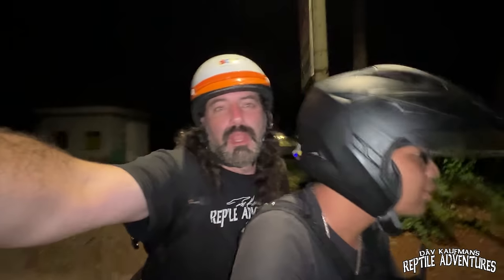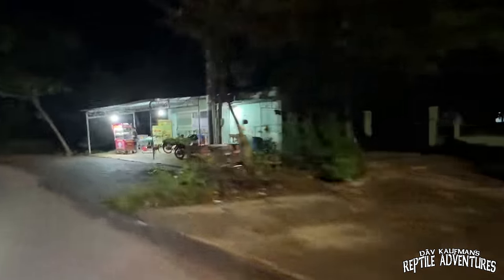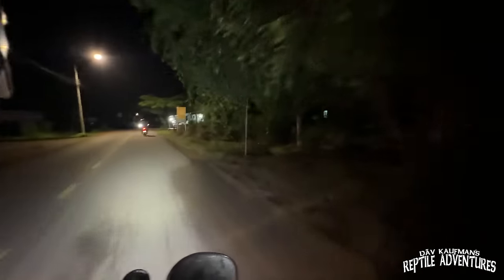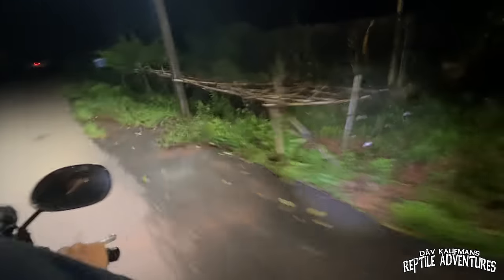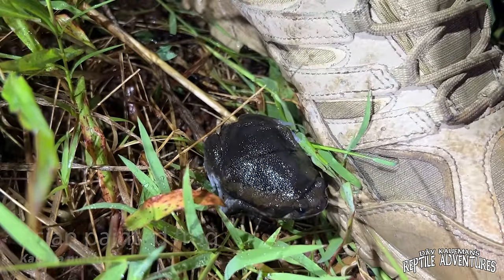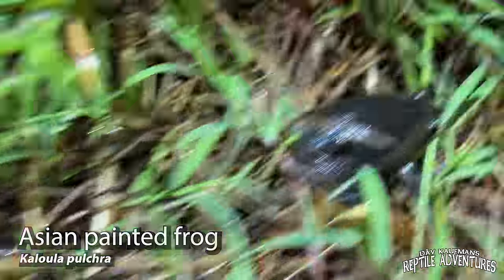We're heading into the jungle from here. This is going to be awesome. We've got our first herp for the night on the side of the road. This is a big rain frog — it looks like a tomato frog, actually. I'll look it up and put the name on the screen.